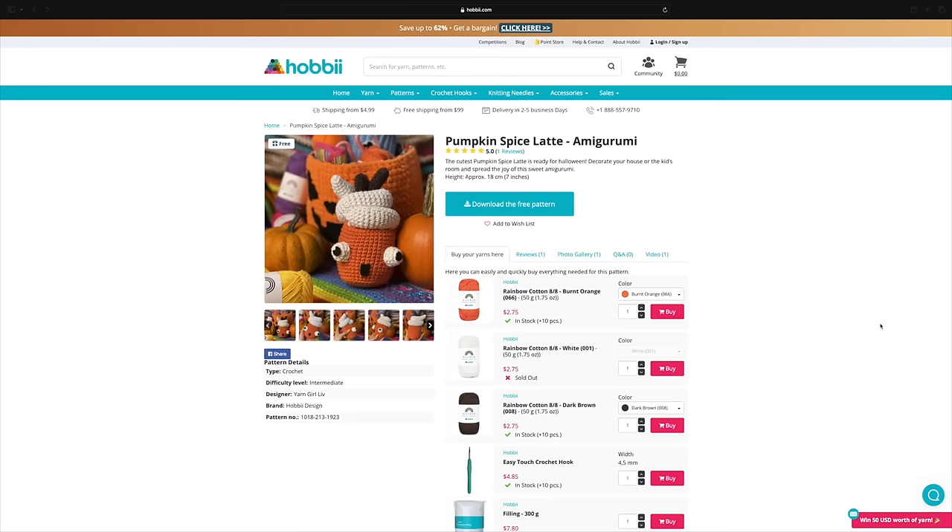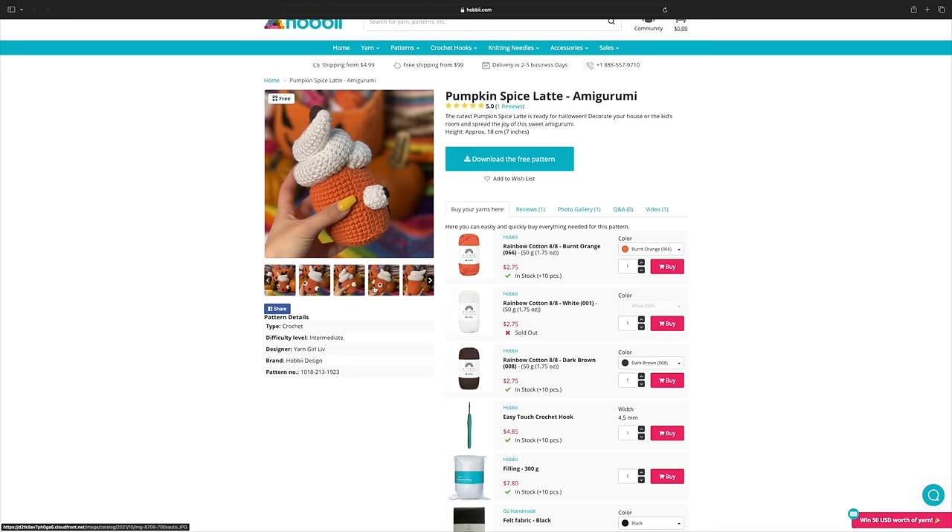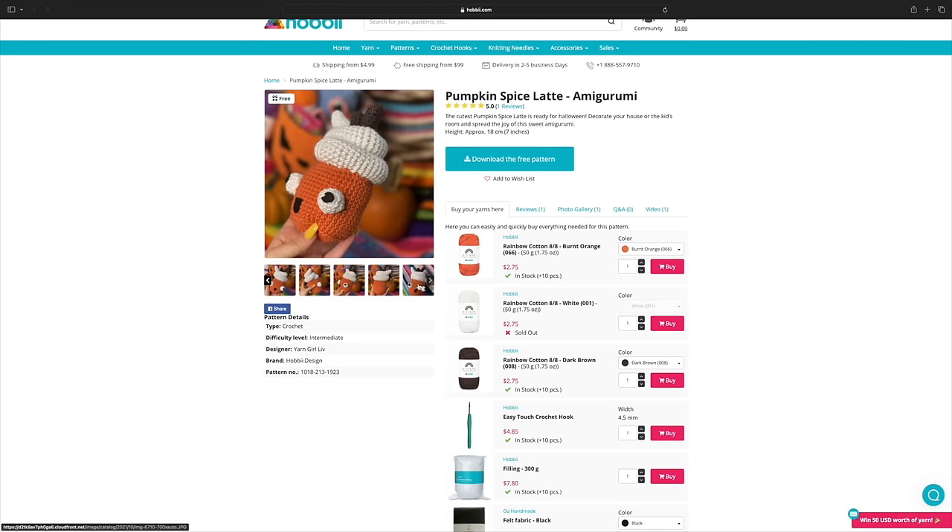This next one is a pattern that is free on the Hobby website, and I've seen a couple of people make this pattern. I adore this pumpkin spice latte — this is me in pumpkin spice latte form! It does say that the difficulty level is intermediate, so if you are a beginner crochet or amigurumi maker you might want to skip this one for now. I think I'm going to make one and try and scent it — can you imagine a scented pumpkin cinnamony amigurumi? This pattern is from the designer Yarn Girl Live.